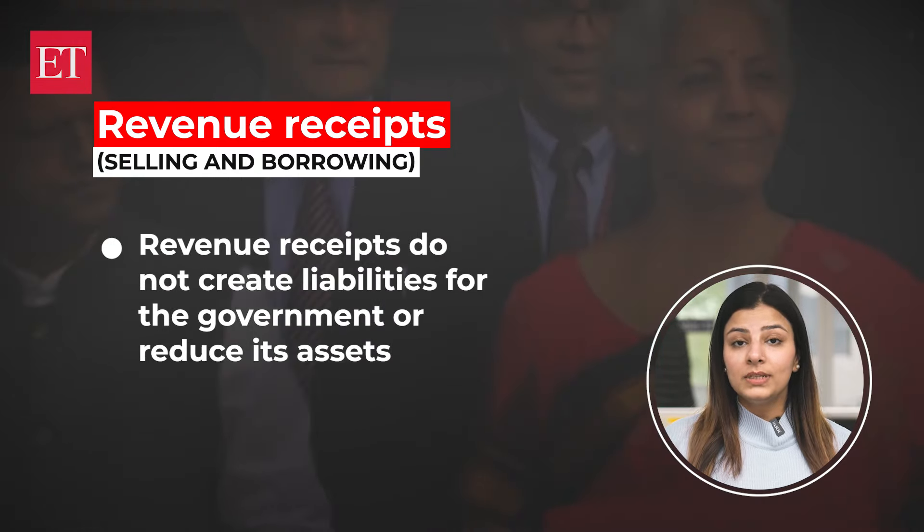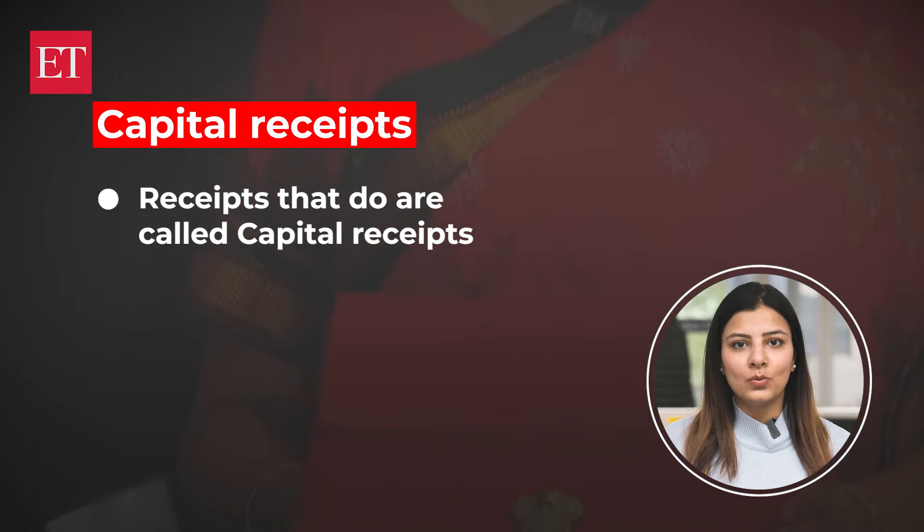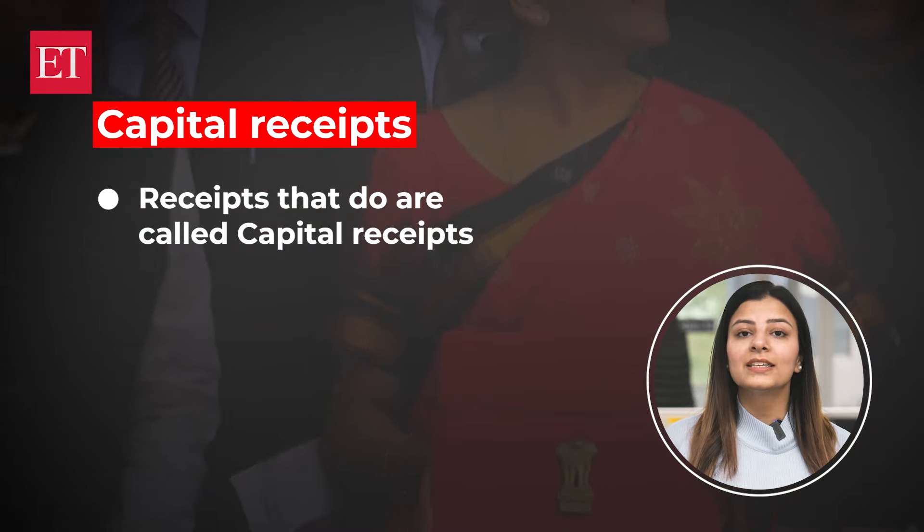Revenue receipts create no liabilities for the government, nor do they reduce its assets. But there are receipts that do, and those receipts are called capital receipts.